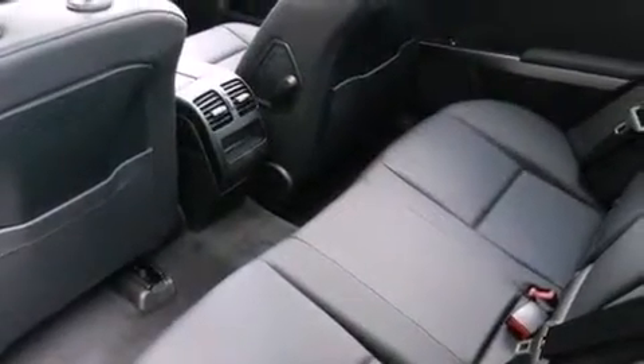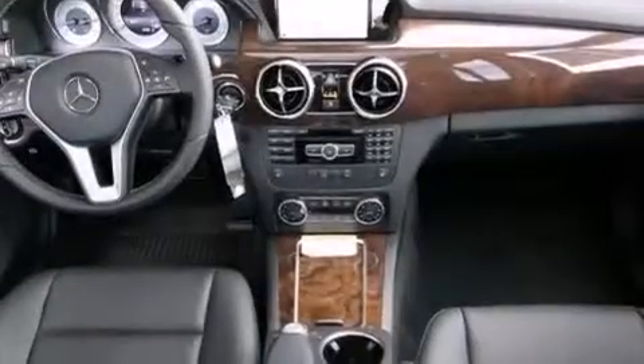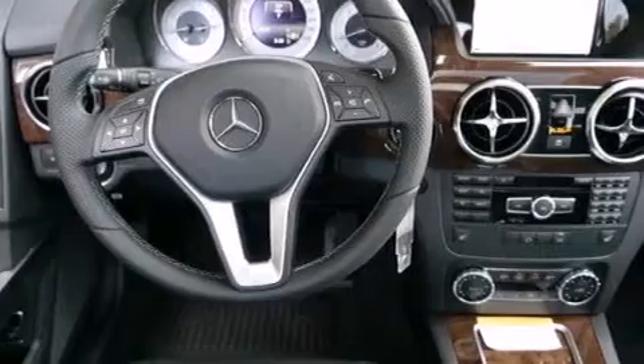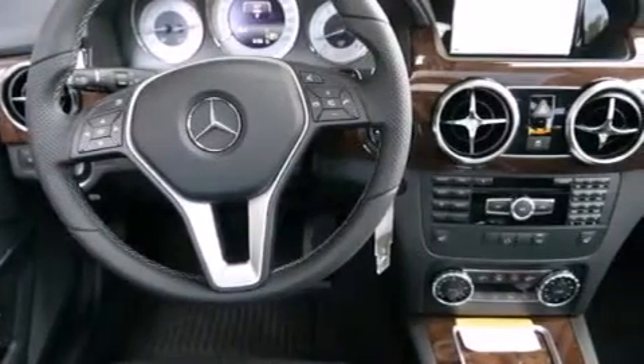The following features are also included: Steering Wheel Memory Settings, Air Conditioning with Automatic Climate Control, Cruise Control, a Leather Wrapped Steering Wheel, Front Side Impact Airbags, and a Split Folding Rear Seat.